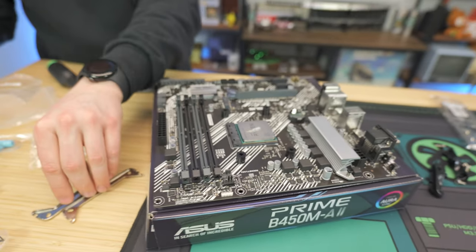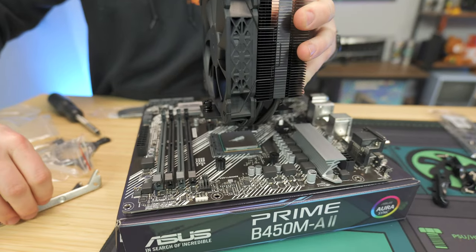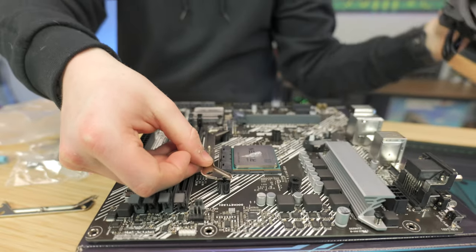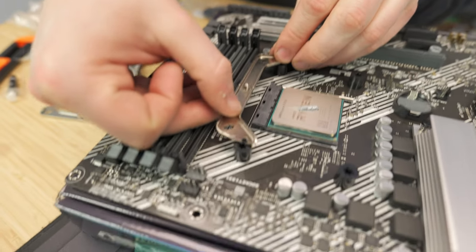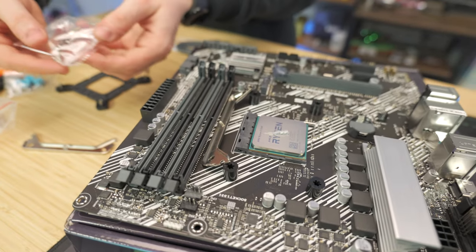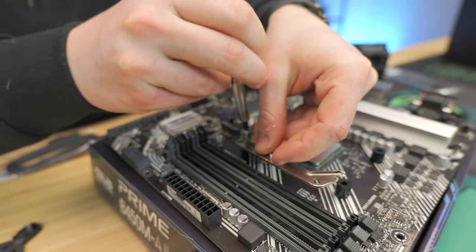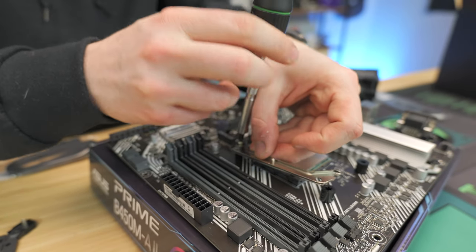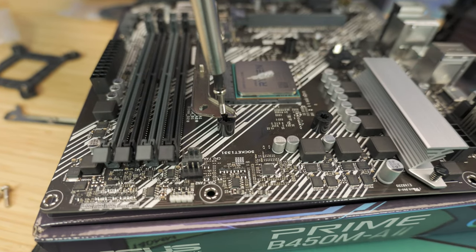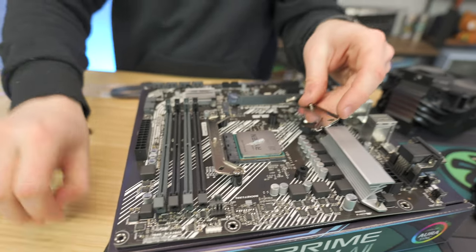With the spacers installed, you can check the bracket orientation before committing with thermal paste on. You're going to use the outer holes and there are AMD-specific screws included. Screw in one side first, then the other side, and then tighten both down. Get one side in and then repeat for the other — not super tight, just a little bit.